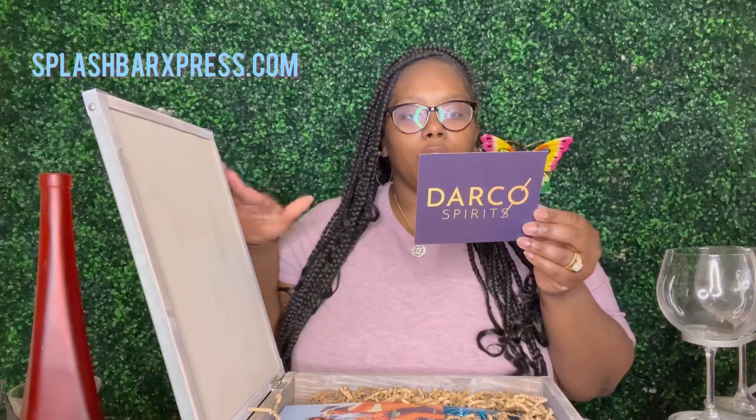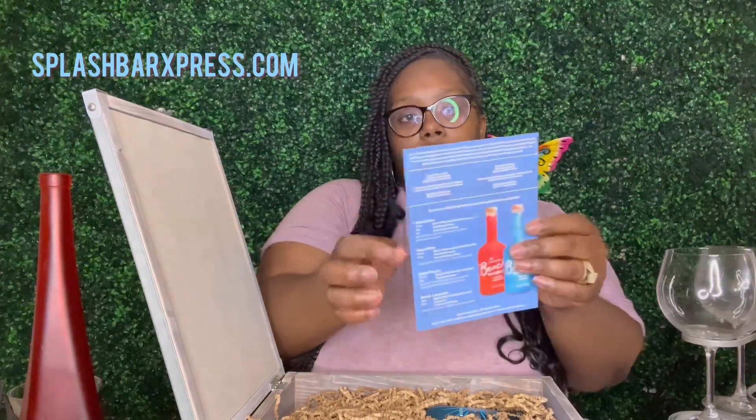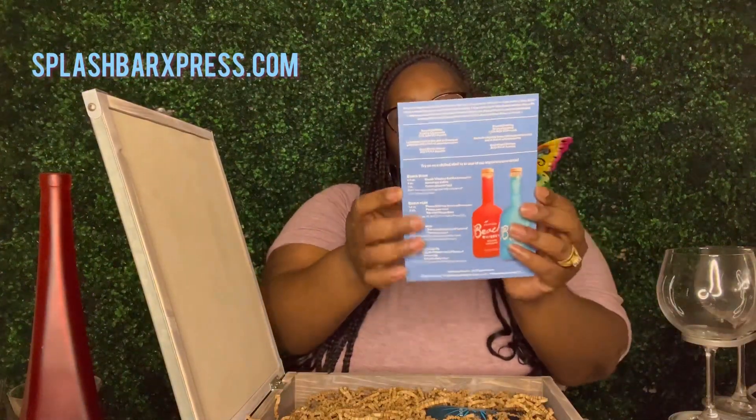They sent this through Darko Spirits, with a cute little card I'll read later. It says they bypassed the barrel aging process using a whiskey that is as pure and clear as sunshine. They've got some little recipes on the back of the card, and then there are their two whiskeys — looks like that's what's in this box. I'm ready to try it!